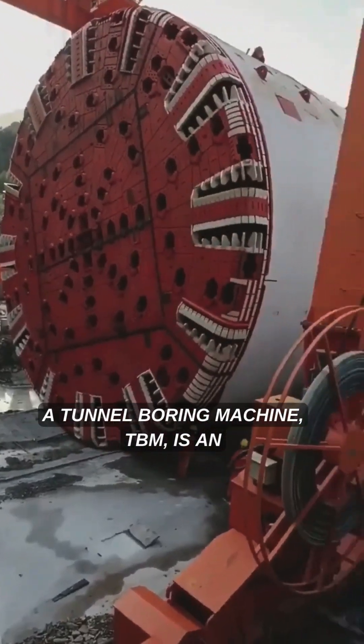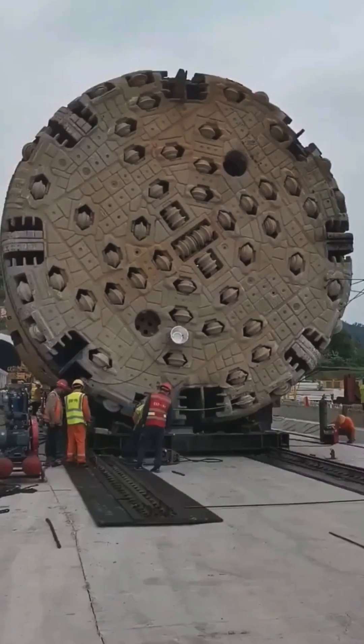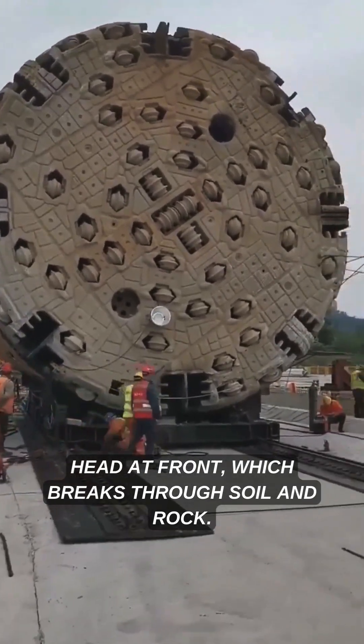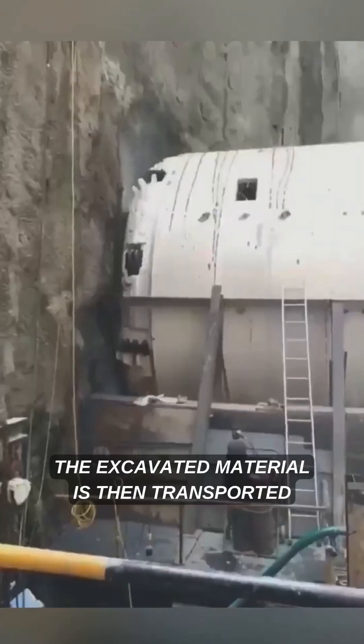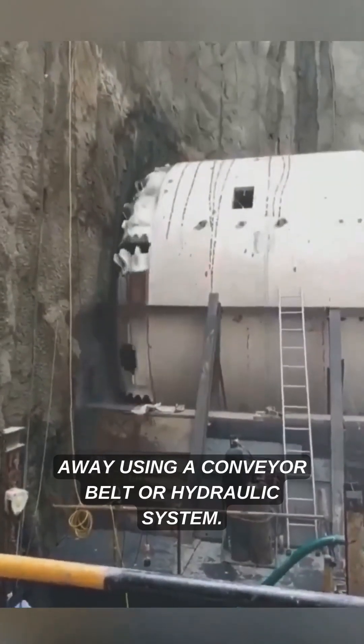A tunnel boring machine, TBM, is an advanced piece of engineering used to excavate tunnels efficiently. The process starts with a rotating cutting head at the front, which breaks through soil and rock. The excavated material is then transported away using a conveyor belt or hydraulic system.